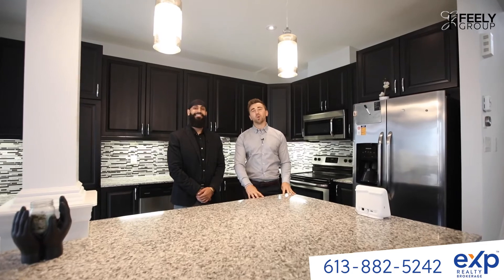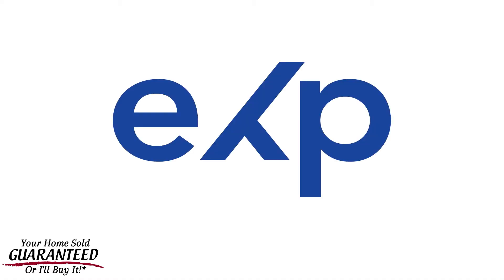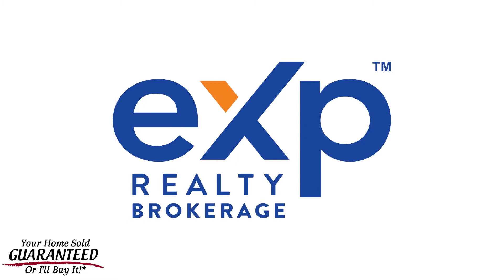So there you have it guys. Hope you enjoyed the tour. Book your private showing with The Feeley Group today.